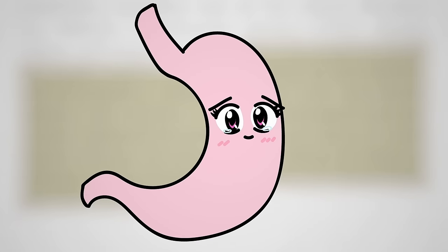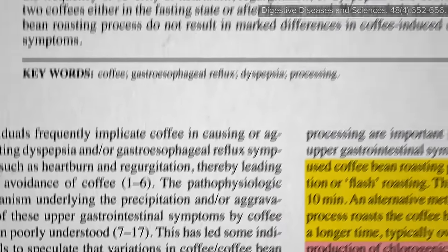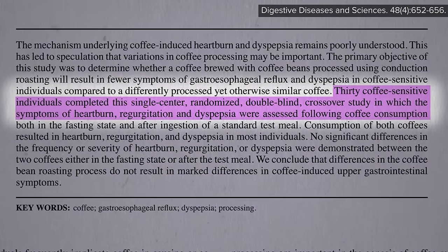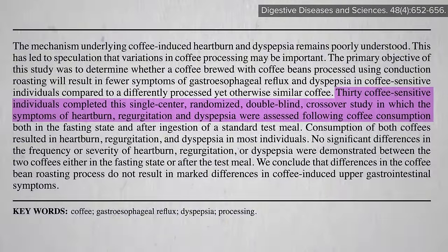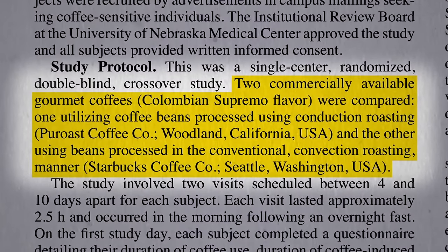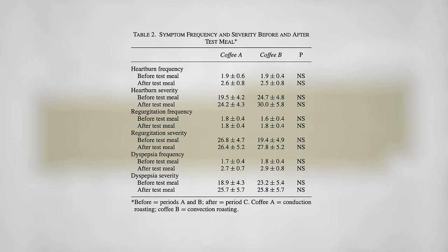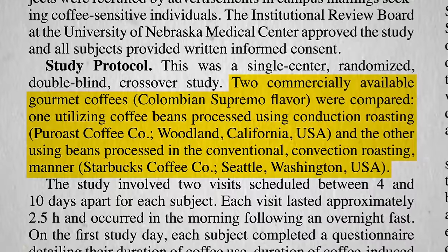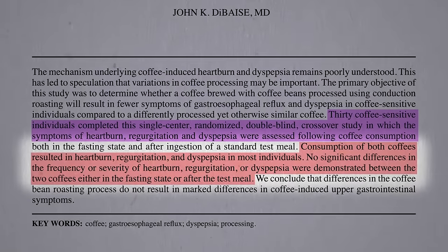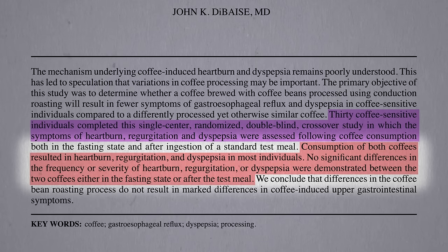But hey, if it causes less stomach discomfort, maybe it's worth it. 30 coffee-sensitive individuals completed a randomized, double-blind, crossover study in which the symptoms of heartburn, regurgitation, and stomach upset were assessed following the consumption of the Pure Roast brand low-acid coffee versus conventionally roasted regular Starbucks coffee. And to the funder's chagrin, no benefit whatsoever was found with the low-acid coffee. Consumption of both coffees resulted in heartburn, regurgitation, and stomach upset in most individuals—so much for that ridiculous 90% of customers' claim.